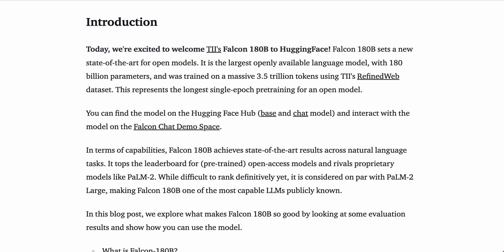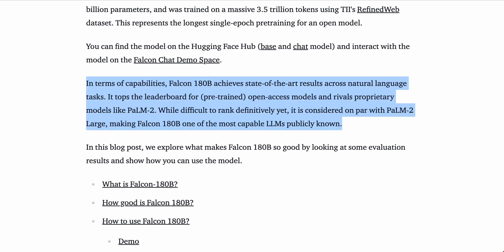The post kicks off: "Today, we're excited to welcome TII's Falcon 180B to Hugging Face. Falcon 180B sets a new state-of-the-art for open models. It's the largest openly available language model with 180 billion parameters, and was trained on a massive 3.5 trillion tokens. This represents the longest single epoch pre-training for an open model. In terms of capabilities, Falcon 180B achieves state-of-the-art results across natural language tasks. It tops the leaderboard for pre-trained open access models, and rivals proprietary models like PaLM 2. While difficult to rank definitively yet, it is considered on par with PaLM 2 Large, making Falcon 180B one of the most capable LLMs publicly known."